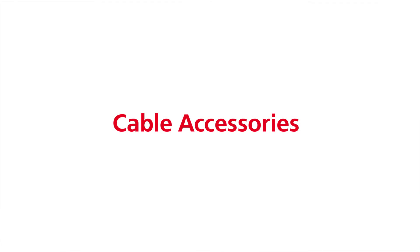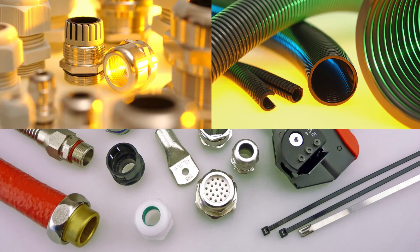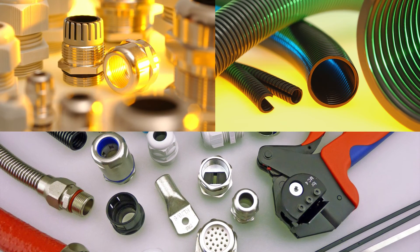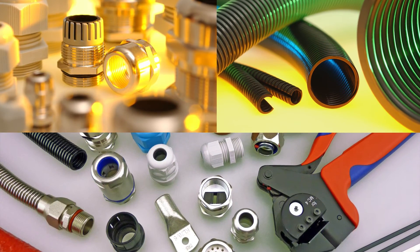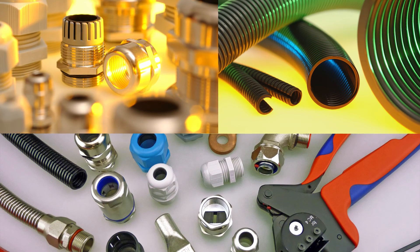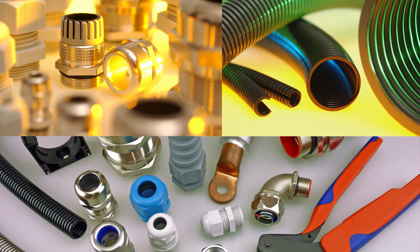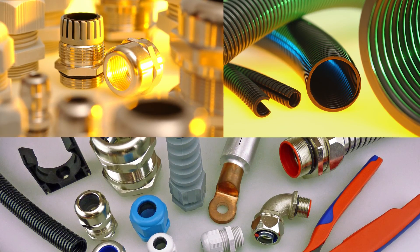Cable Accessories. Our portfolio includes plastic and metallic cable glands, connectors, ferrules and cable lugs, and insulated, shrink, braided, and high temperature tubes and conduit to ensure our cables are tight-fitting and protected against even the harshest of industrial environments.